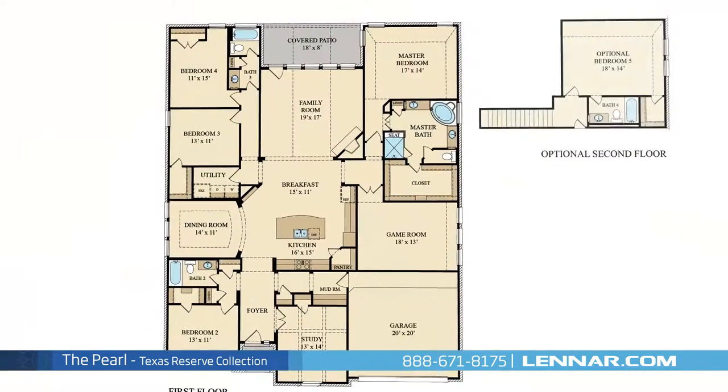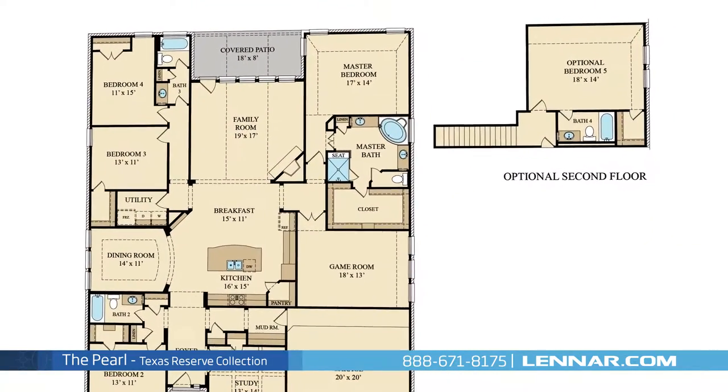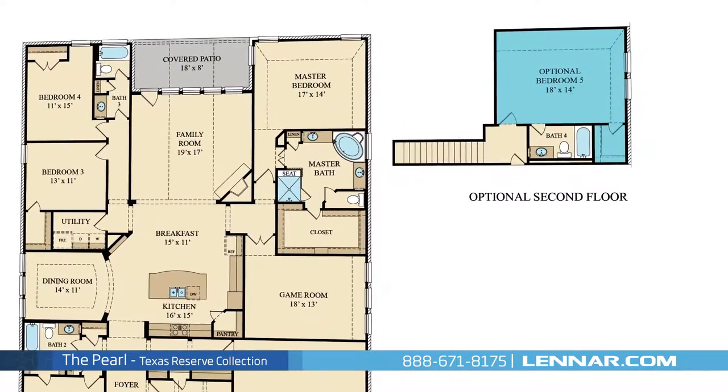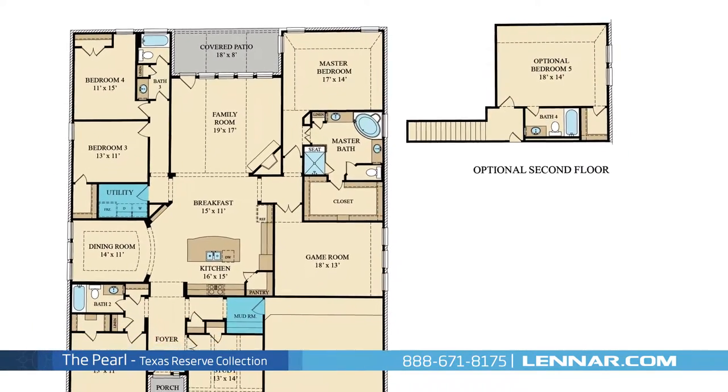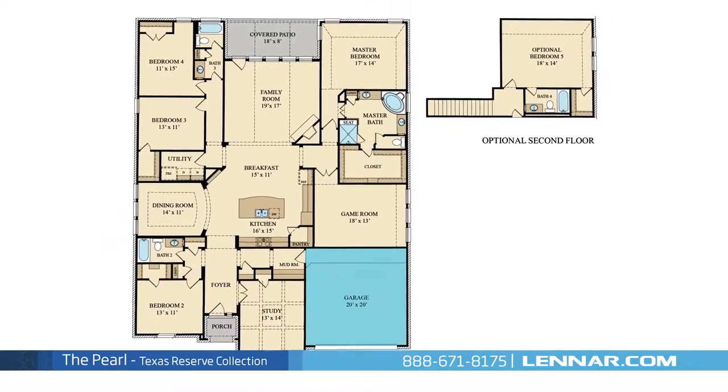This incredible new home also features an optional second floor with an additional fifth bedroom and full bathroom, as well as a walk-in utility room and mudroom, plenty of extra storage, and a two-car garage.